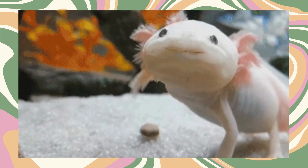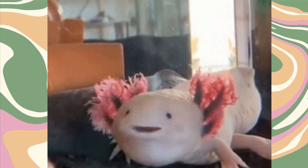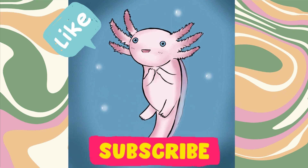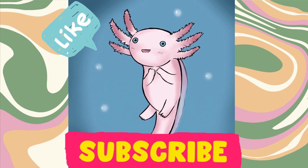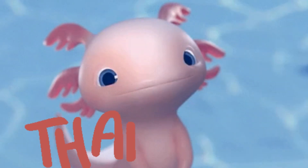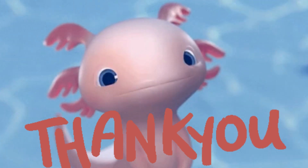As we wrap up our exploration of axolotls, we're left in awe of these creatures' regenerative superpowers and the incredible diversity they bring to the table. If you've enjoyed this deep dive, don't forget to like, subscribe, and share Brainy Nuggets — it gives a little boost and encourages me to put more effort into feeding your curiosity. Until next time, stay curious, keep exploring, and marvel at the wonders of the natural world!